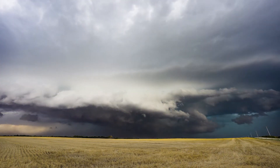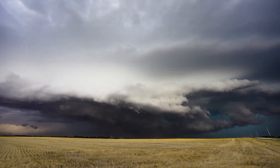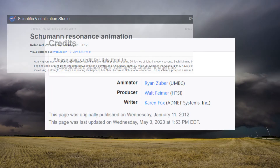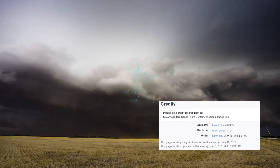The Schumann Resonance is a fascinating phenomenon. NASA explained it best in their article: at any given moment, about 2,000 thunderstorms roll over Earth, producing some 50 flashes of lightning every second.